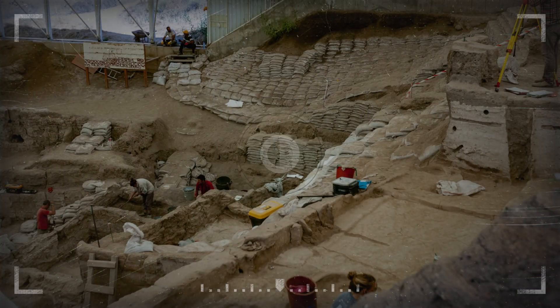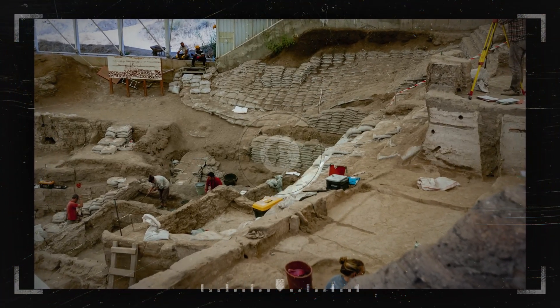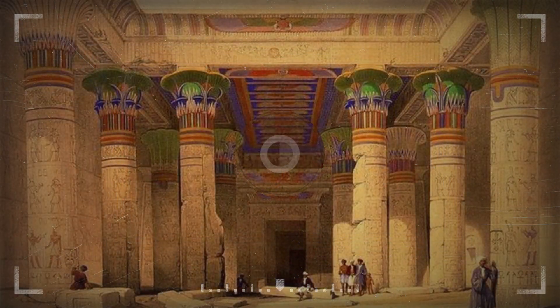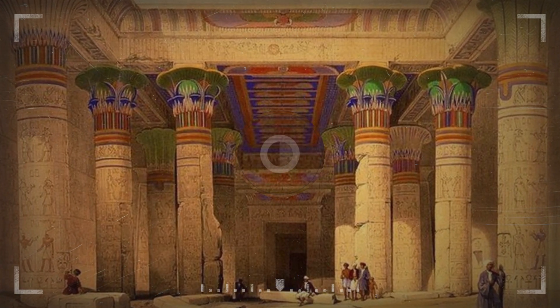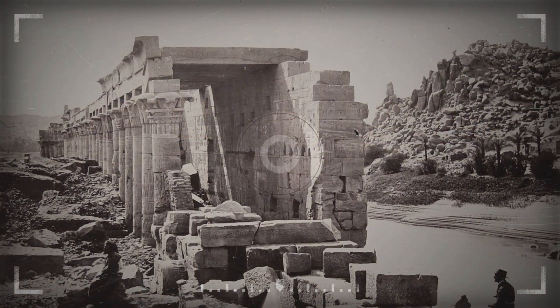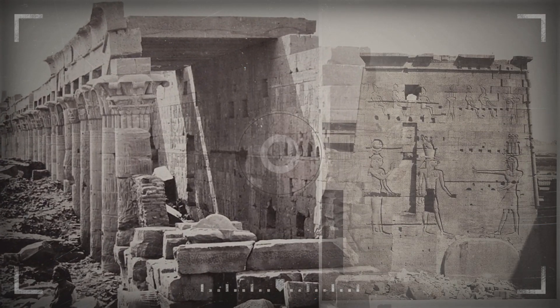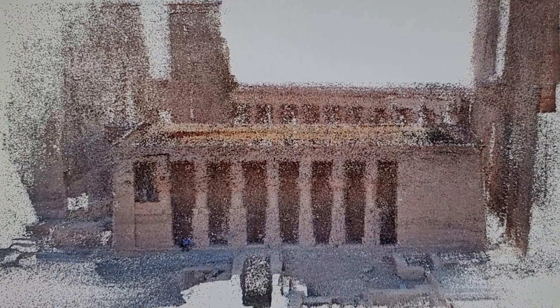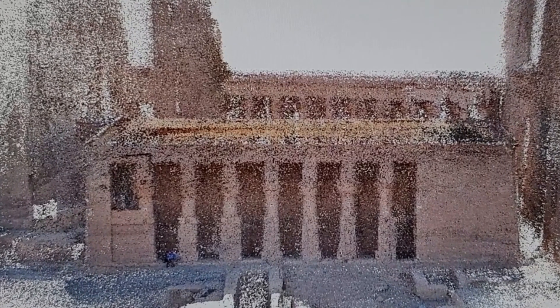The project has important implications for the field of archaeology and beyond. By using advanced technology to study the Temple of Isis, researchers can gain a deeper understanding of the historical significance of the temple and the people who left their marks on its walls. The project to create a 3D recording of the Temple of Isis in Philae, Egypt has the potential to change how we view and study this important historical site.